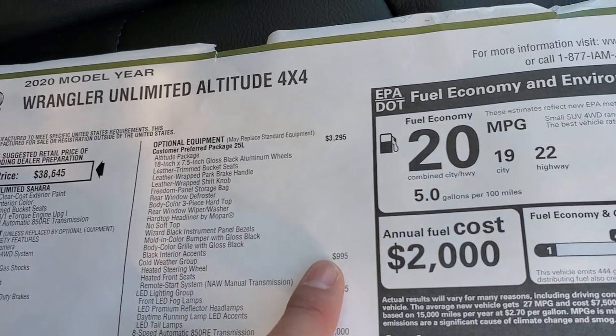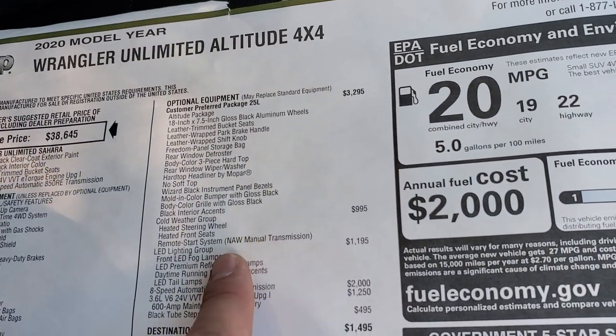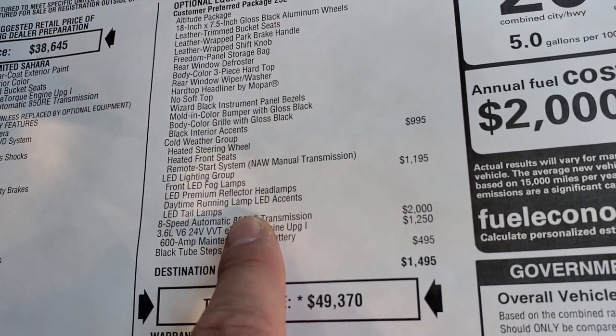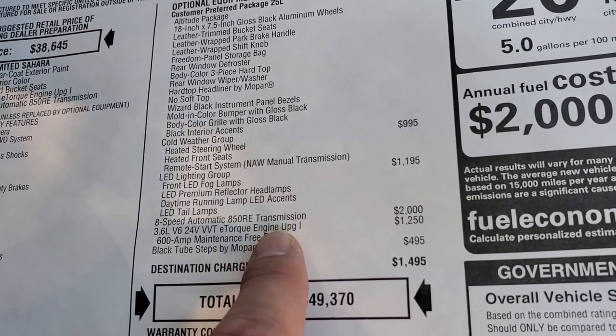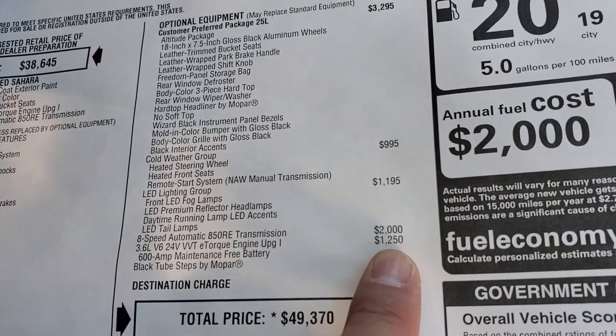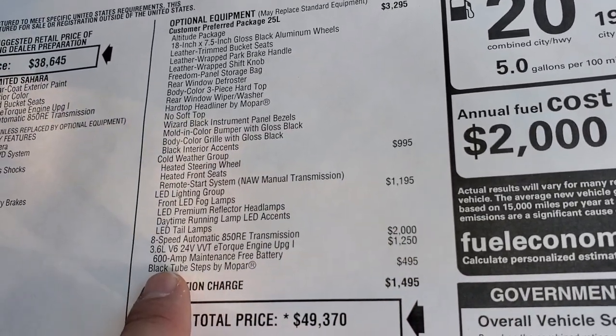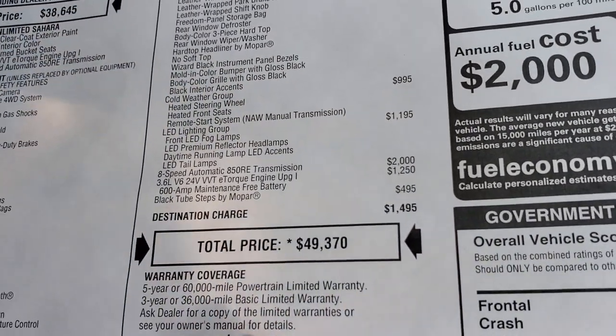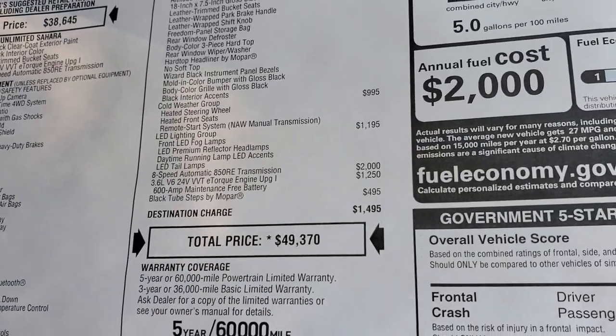This one also has the cold weather group, which is $995 — it gives you the heated steering wheel and remote start. The LED lighting group, which we already went over, is $1,195. The 8-speed and V6 bring the base to $30,250. You also have the $495 black step bars, for a total MSRP of $49,370.